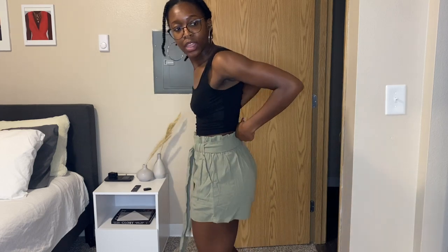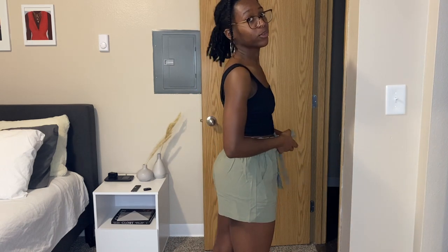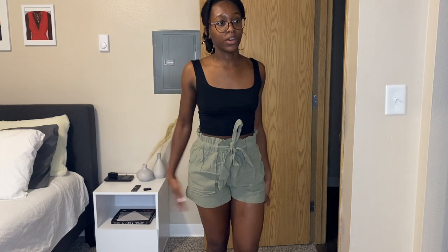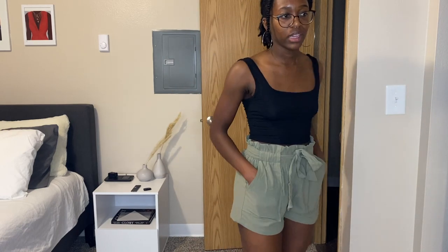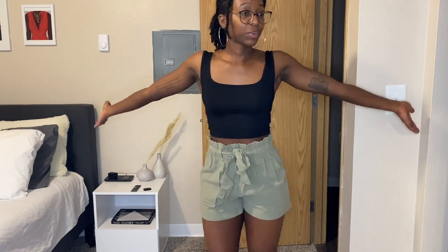Okay, I'm not mad at these shorts — Shein, you're kind of redeeming yourself. I wanted some loose-fitting shorts and I think these are cute. Paired with the same little black shirt I just showed y'all, I think it works. I know I'm gonna be sweating through these though. The shorts feel fine — not superior quality, but fine. I believe I got them in a size four. Here's the back.